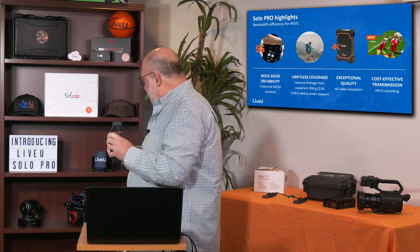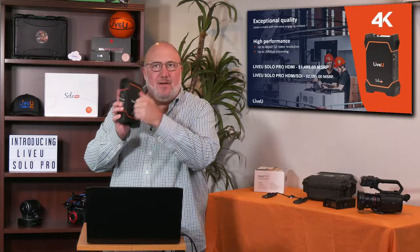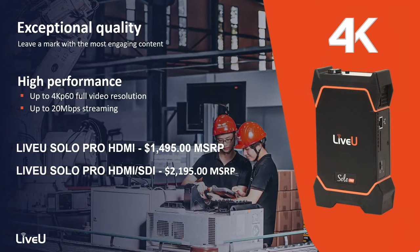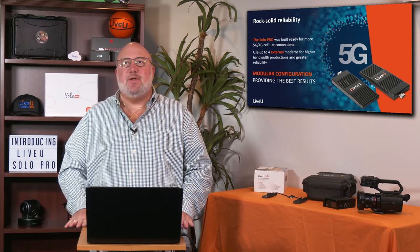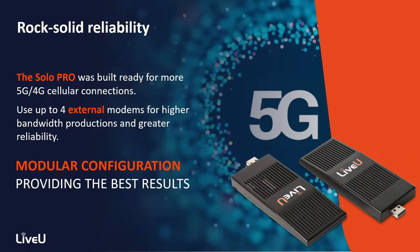This is the product. It's a solid unit — you can hear it's nice, solid metal. It's heavier than the Live View Solo because it's bigger, but it's not too heavy, and with the backpack and straps it's got a nice way to carry it. High-performance 4K P60, good for sports, up to 20 megabytes per second streaming. New pricing model: the HDMI version is $14.95, and the Solo Pro SDI version, which gives you a 12G port, is $21.95. Rock-solid reliability is what separates the Solos from all other cellular bonding technology. No one comes close to Live View for reliability, sustainability, and connectivity.